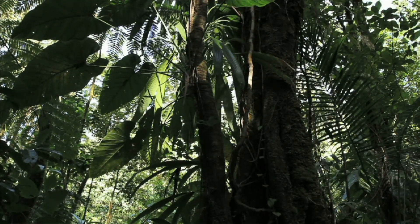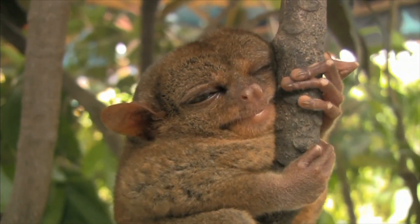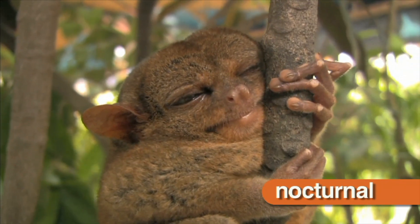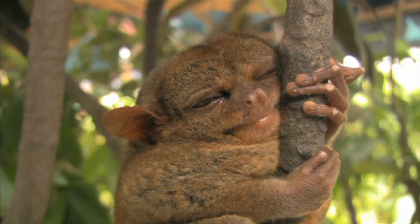In forest habitats, some animals, like this tarsier, find protection in the trees. They are nocturnal, which means they sleep during the day and come out at night. The tarsier has large eyes that help it see in low light.